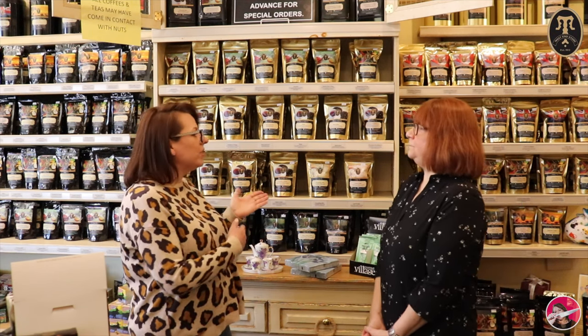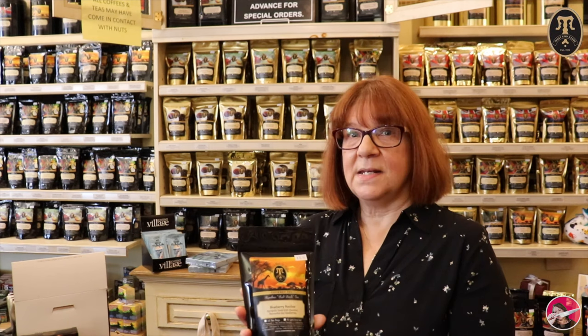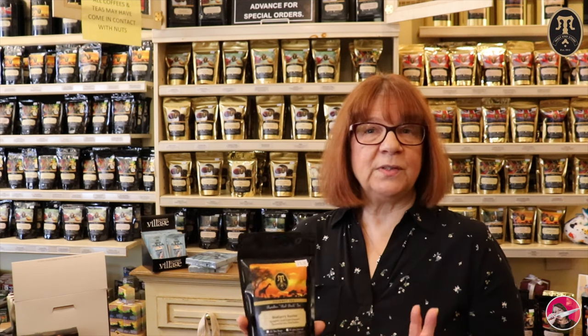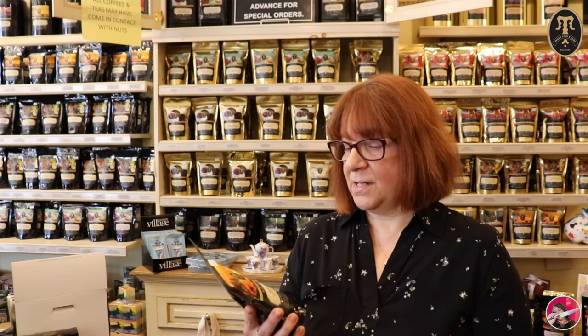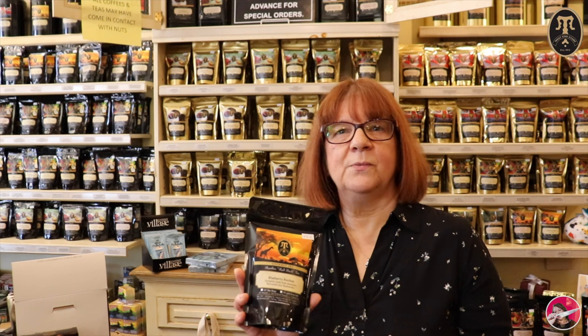They get their teas from a company in Toronto - it comes in big bags and they package it in their own bags. Rooibos is from South Africa, grown on a red bush - it's sometimes called red bush tea. It has no caffeine and is full of vitamins, minerals, and antioxidants. They had a customer with bad eczema who started drinking blueberry rooibos and her eczema calmed down. It's also nice for children because it has no caffeine. They have 216 teas in the store and a large portion is rooibos - the entire top shelf.